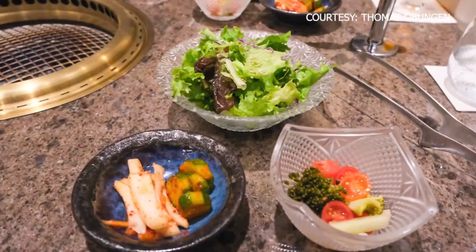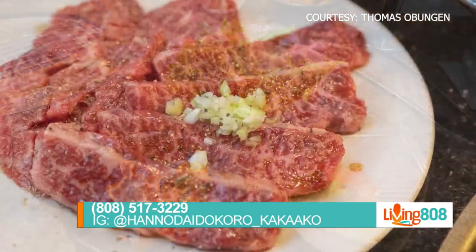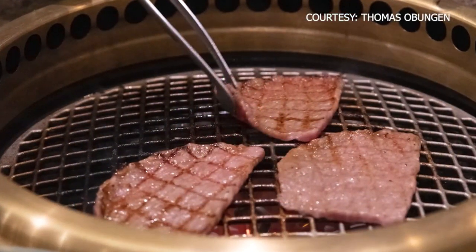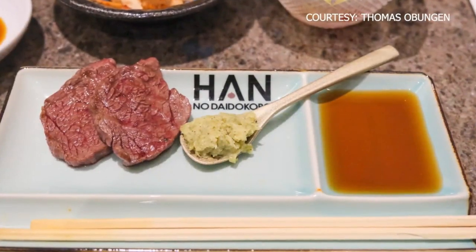Right now he is preparing our Miyazaki course. Tell us a little bit about the course and what we can expect. The Miyazaki course has 11 courses. It comes with salad, kimchi, and namul, and 7 cuts of Miyazaki beef. So to wrap it up: 11 courses, 7 different types of meat, salad, vegetables, and even some dessert that you can experience.